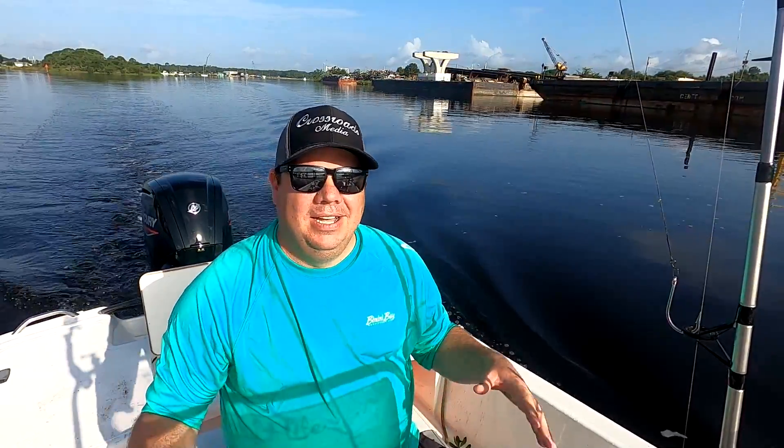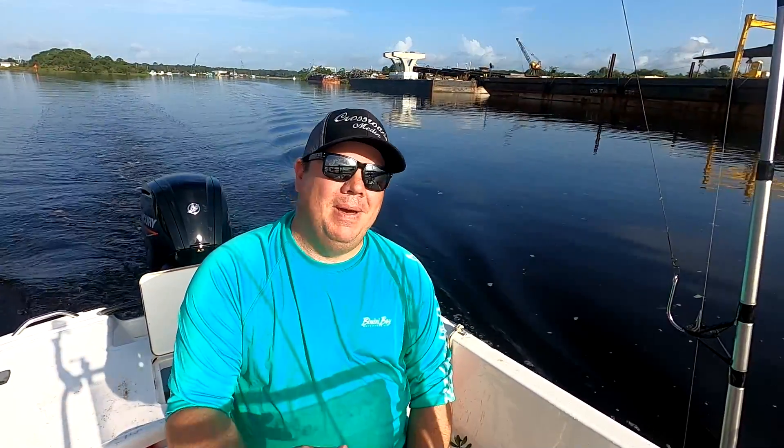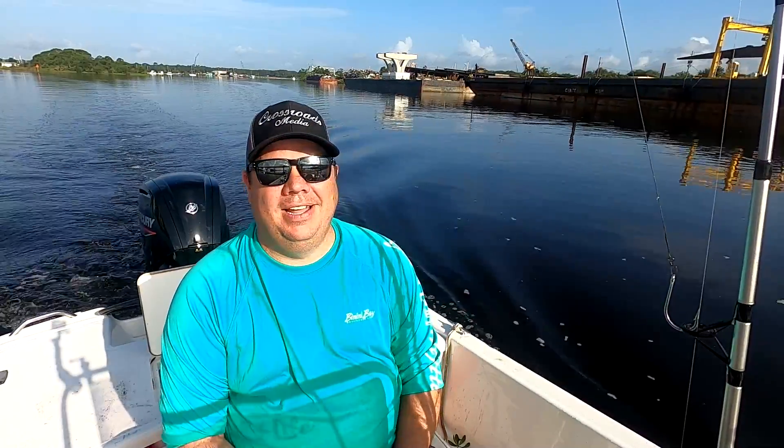What up my friends? This is Ron with Crossroads Media and welcome back to the coast. We've been on a little hiatus here for the last couple of weeks — did some traveling for weddings, went up to Kentucky and visited with some family and friends, had a great time. But I am so happy to be back on the saltwater. It sure does feel like home.